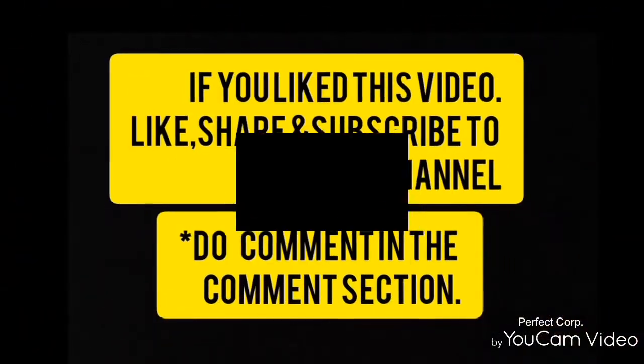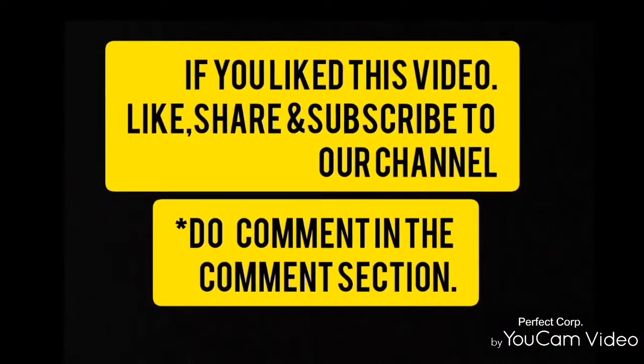So these are two simple and natural scrubs. If you like this video, don't forget to subscribe to our channel. I will see you in my next video, bye!